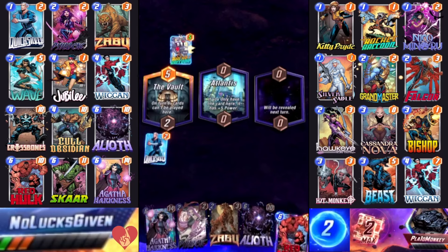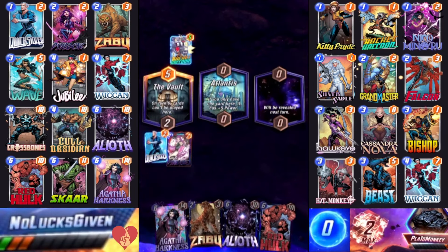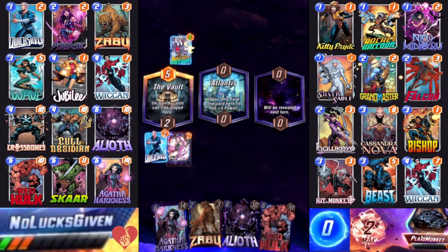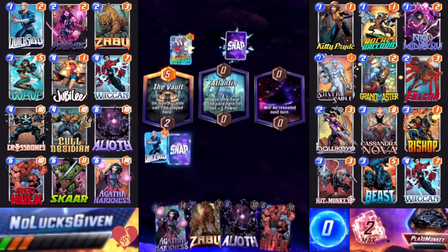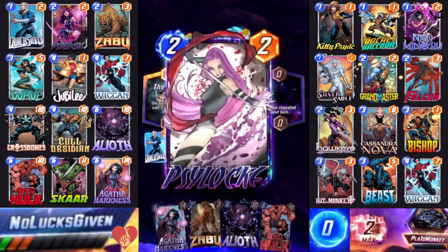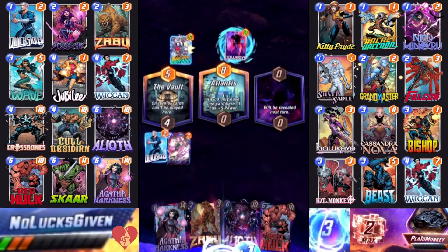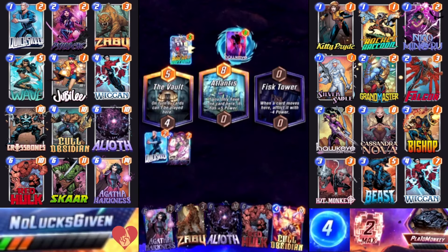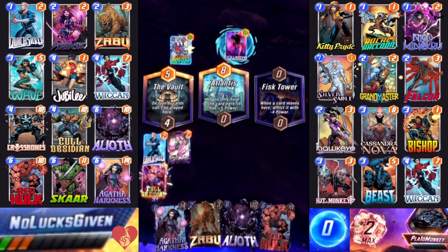They got me with Rocket Raccoon just when I least expected it — they just make you forget about it so they can get you with it again. Here I need to draw a four-cost card — any four-cost card will do. With Psylocke here I'd certainly like to draw a four-cost card, and what I wind up drawing works out pretty well for me regardless.